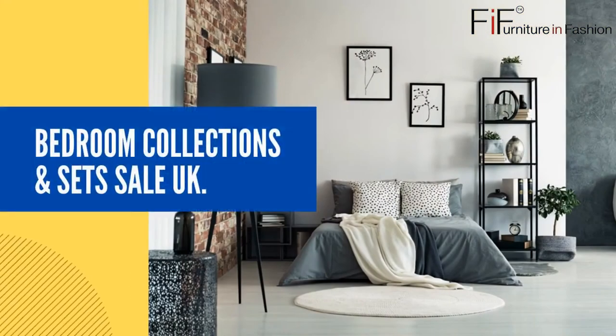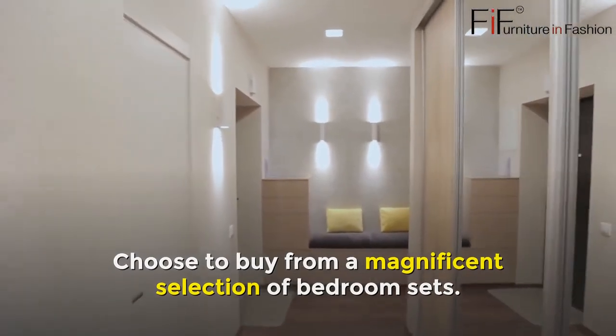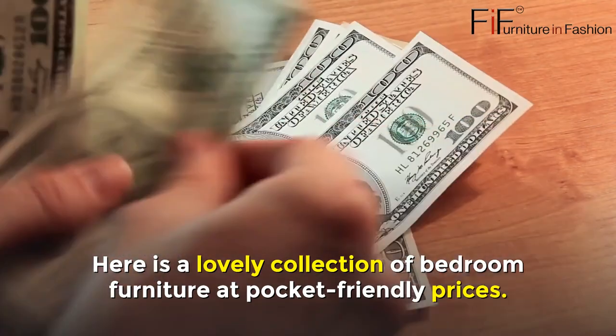Bedroom Collections and Sets Sale UK. Choose to buy from a magnificent selection of bedroom sets. Here is a lovely collection of bedroom furniture at pocket-friendly prices.